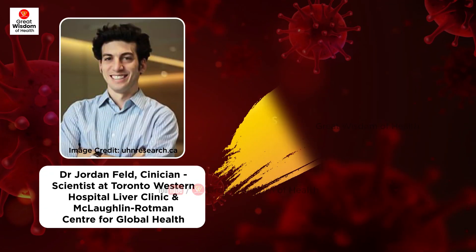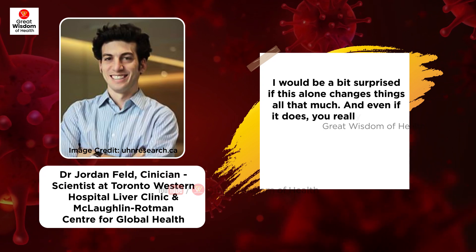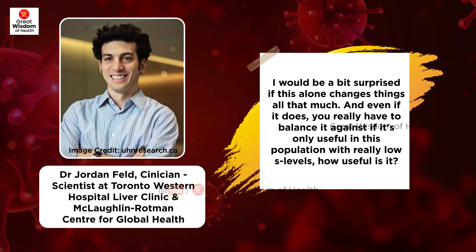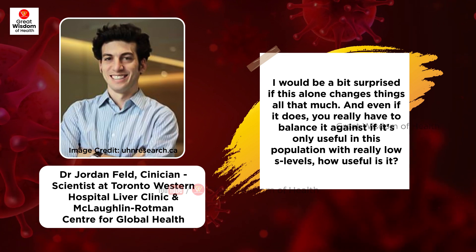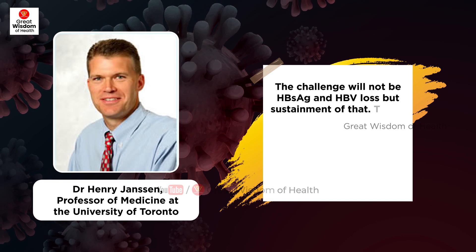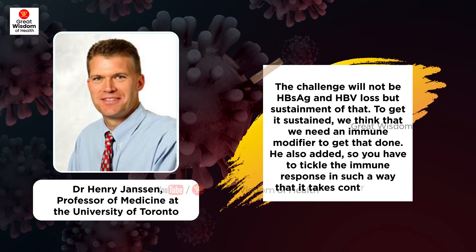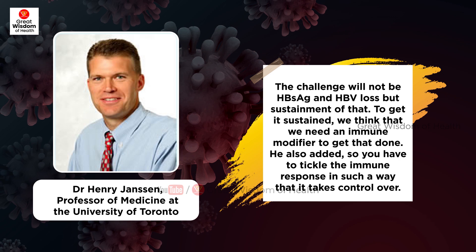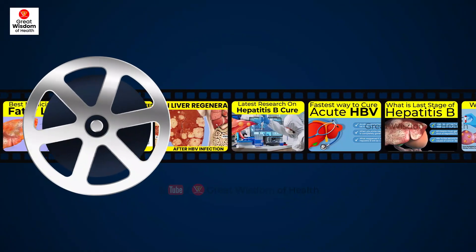Dr. Jordan Feld, clinician scientist at Toronto Western Hospital Liver Clinic and the McLaughlin-Rotman Centre for Global Health, says: 'I would be a bit surprised if this alone changes things all that much, and even if it does, you have to balance it against — if it's only useful in this population with really low S levels, how useful is it?' Dr. Henry Jansen, professor of medicine at the University of Toronto, says: 'The challenge will not be HBsAg and HBV loss, but sustainment of that. To get it sustained, we think that we need an immune modifier to get that done. You have to tickle the immune response in such a way that it takes control.'